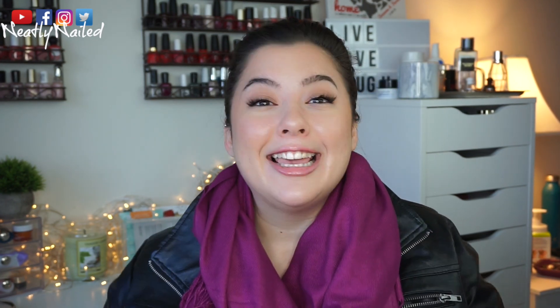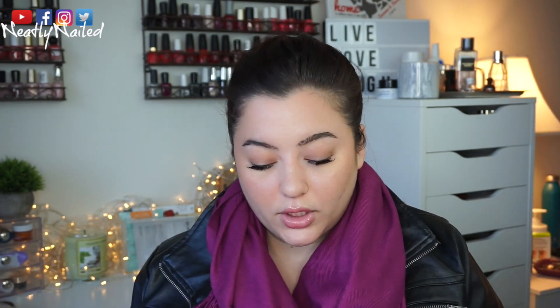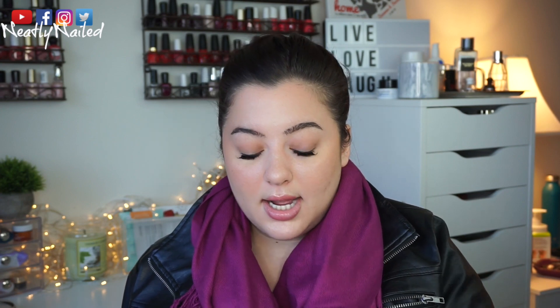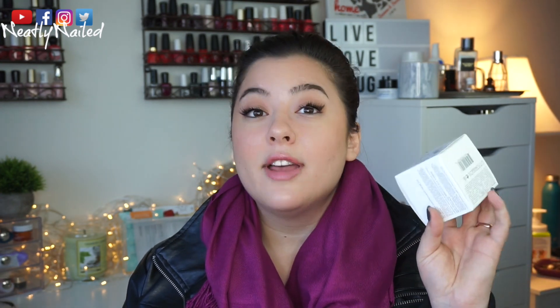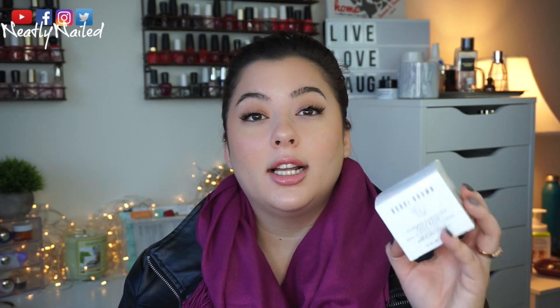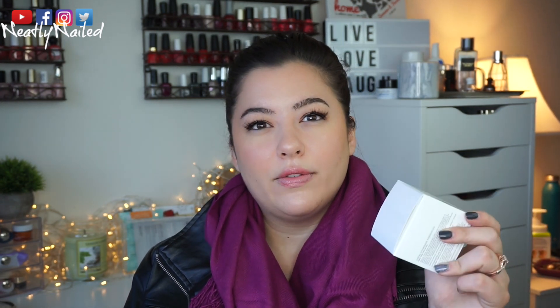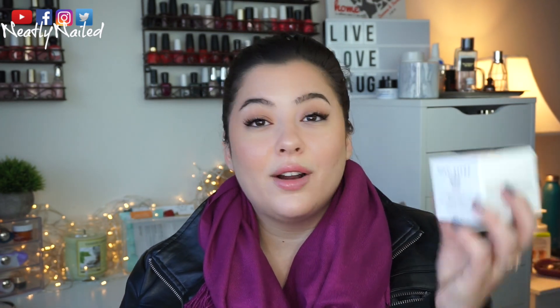So I picked up a bunch of stuff to show you guys. I have everything out on my table right here, all spread everywhere. I'll tell you where everything was purchased, and we'll just go from there. The first product I picked up was this Bobbi Brown Vitamin Enriched Face Base from Sephora. This has been talked about a lot.